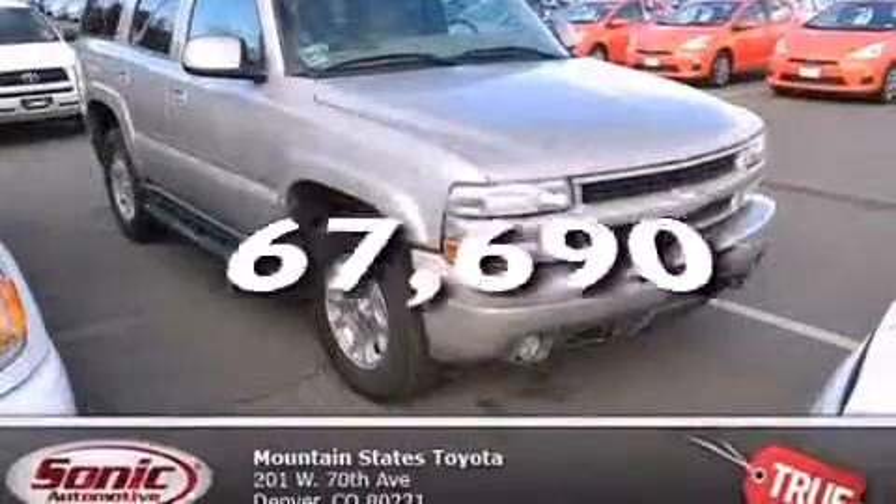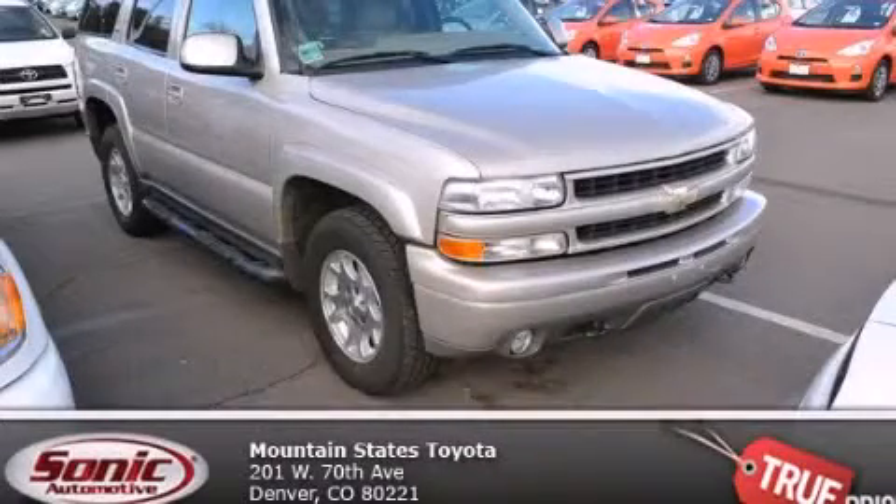This vehicle has fewer than 68,000 miles on the odometer. Contact us today to schedule your opportunity to see this automobile in person.